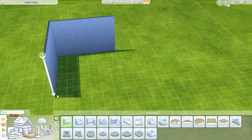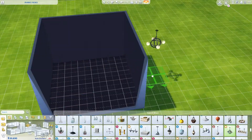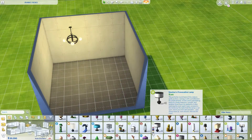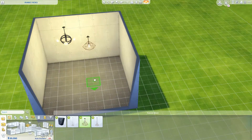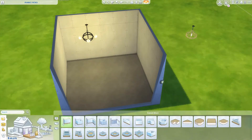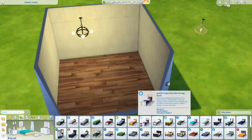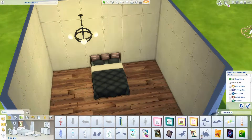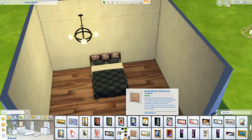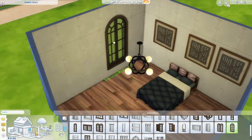Hello beautiful people, it's Simply Obsessed and welcome to my channel and welcome to today's video, which is a bedroom speed build for this room that I call the Tribal Visions Bedroom. I think I did a good job naming it — I usually suck at naming my builds, but I think I did a decent job naming this one.